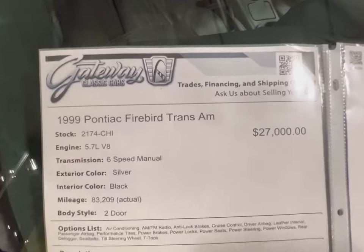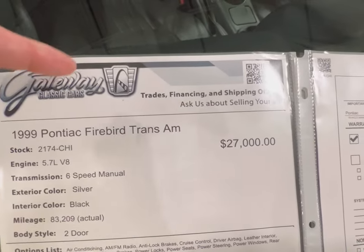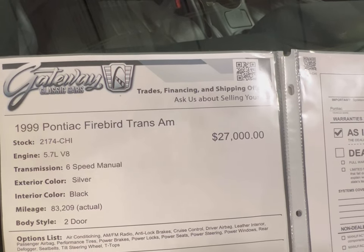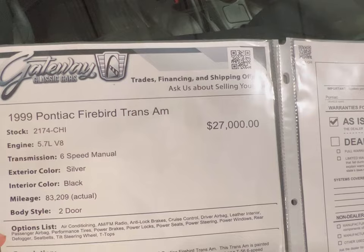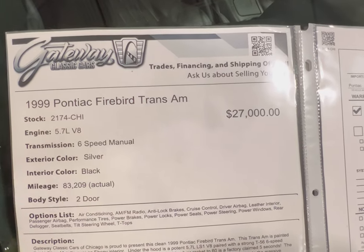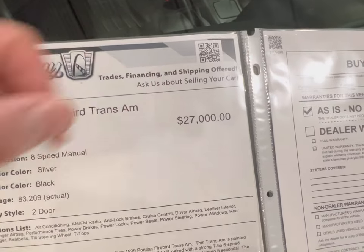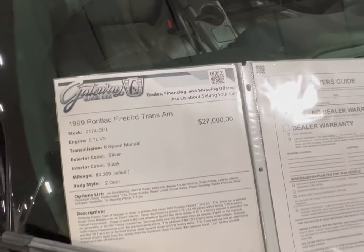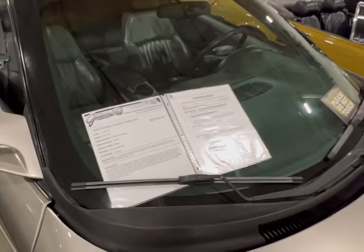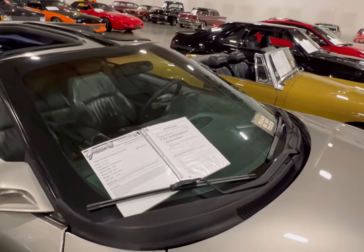Looking at the informational board: 99 Pontiac Trans Am Firebird, 5.7 V8, silver, black interior. You see the mileage on here — it's actual mileage. And you see the price. It's sitting here at Gateway Classic Cars in Pre-Illinois. I'll be sure to leave a contact for you guys if you're interested.